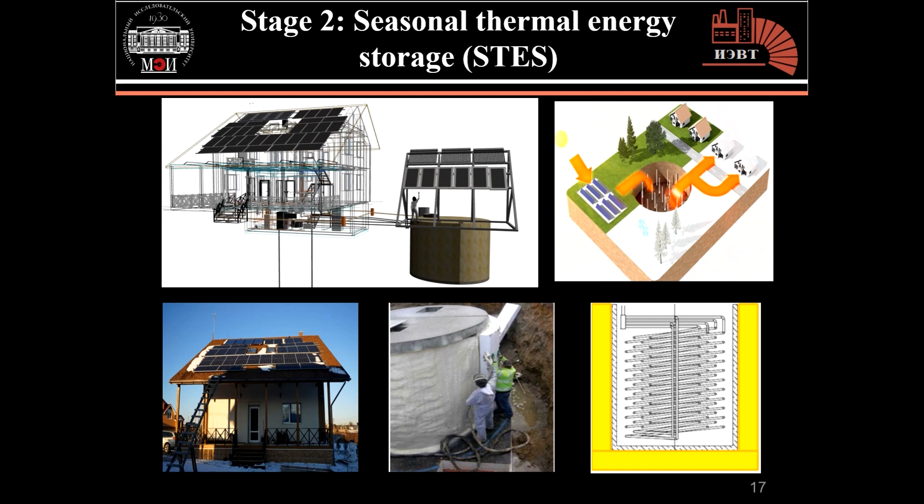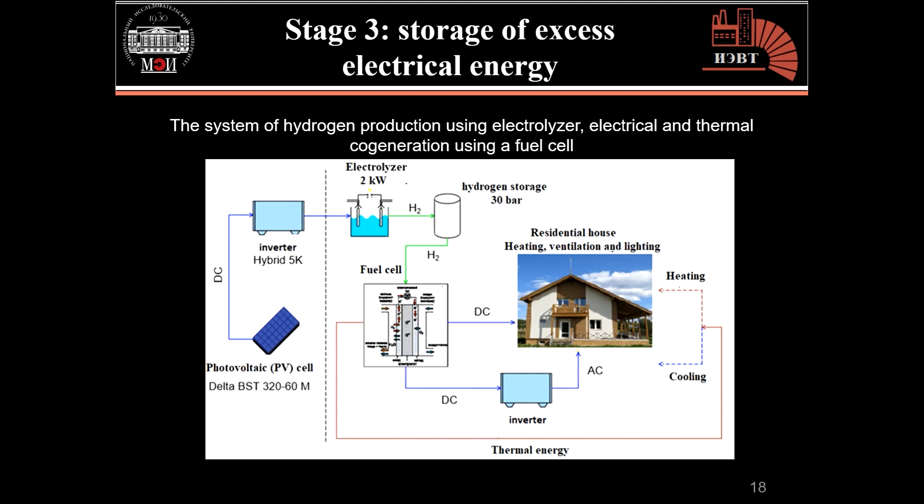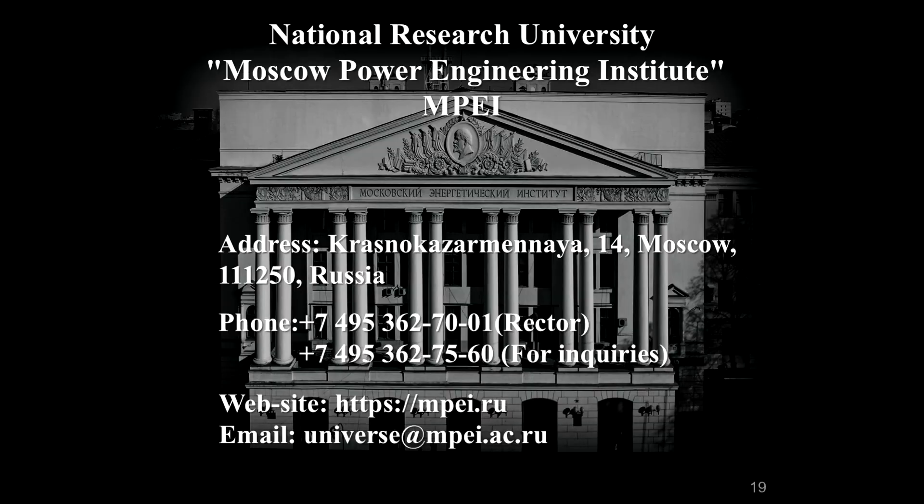In this tank, thermal energy is stored in the summer for use during the autumn and winter, and all the data and results of the project are currently being recorded for analysis. The excess electrical energy is supplied to the electric power grid, while in the next step of the project, the excess electrical energy will be stored using hydrogen and then used again to generate electricity when needed using a fuel cell. I hope this information gave a little idea about the most important topics being worked on within our institute.